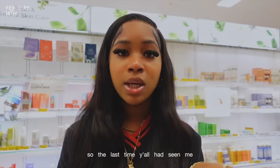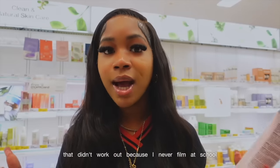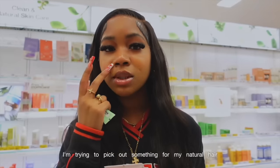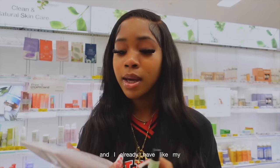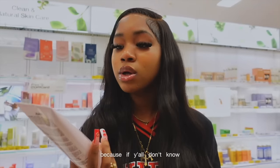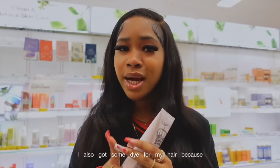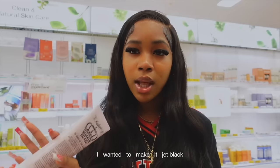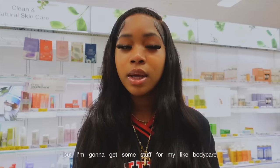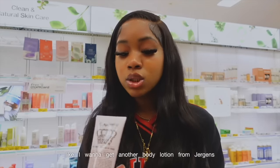Hey y'all, the last time y'all saw me I was doing my hair. I was gonna bring y'all throughout my whole day at school but that didn't work out because I never film at school. I'm picking this vlog back up at Target right now. I'm trying to pick out something for my natural hair — I already have my routine locked in but this is on sale and the Miss Jessie's brand is really really good. I used to have one of their styling gels so I kind of want to get this. I also got some dye for my hair because I wanted to dye it jet black, and some lip gloss.